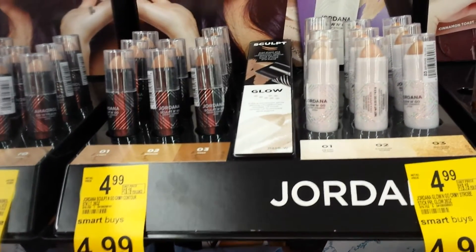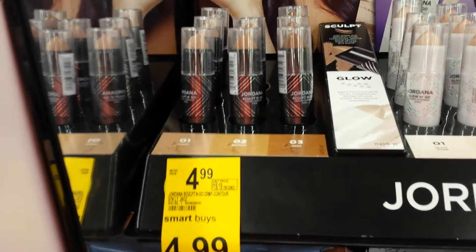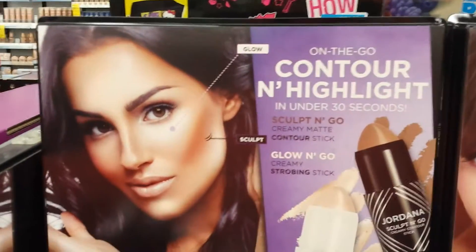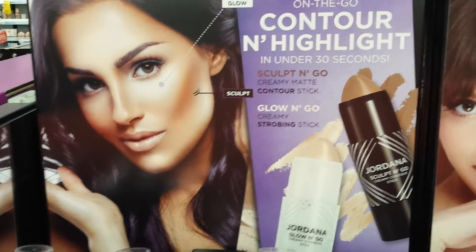Leslie here. I'm in my Walgreens and I found a lot of beauty displays that I was excited about for things that I haven't seen anywhere. These are a Jordana On The Go Contour Highlight, Sculpt & Go, and Glow & Go.